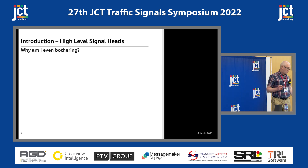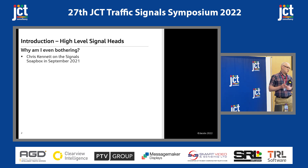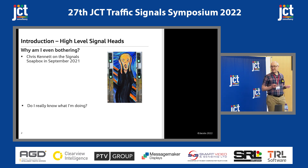Why am I even bothering looking into high-level signal heads? Last year at the barbecue, the evening before the symposium started, Chris Kennett got up onto the signal soapbox and used a megaphone to basically bemoan the overuse of tall signal poles or high-level signal heads at various sites. We had a chat about this, and I found myself thinking, well, do I really know what I'm doing?